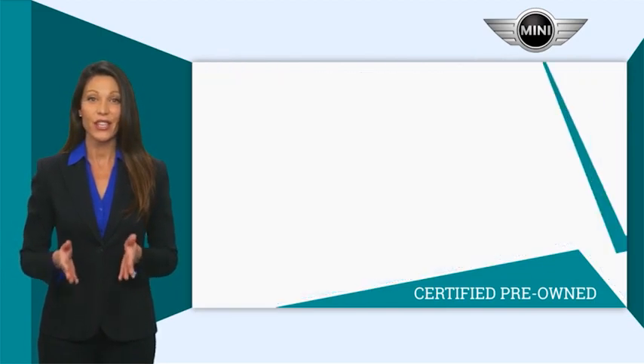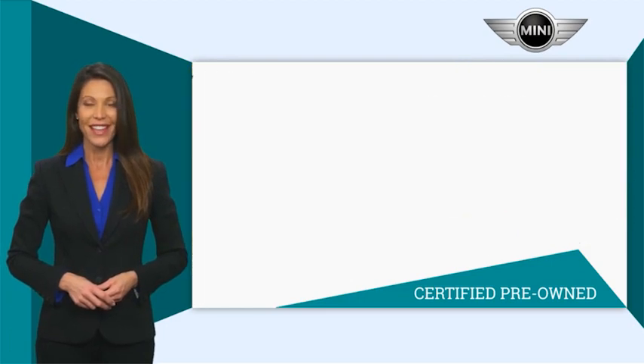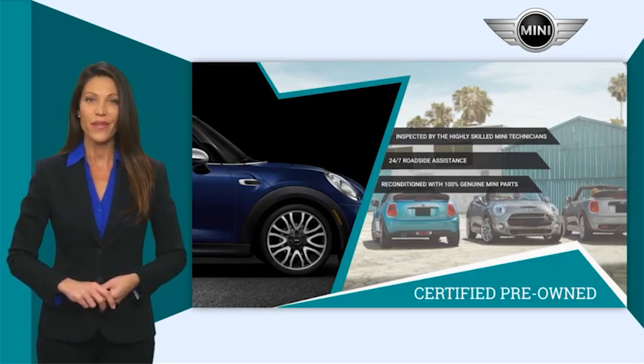And the assurance that your Mini has been reconditioned with 100% genuine Mini parts. Talk to your local dealer today to find out more about the Mini certified pre-owned program.